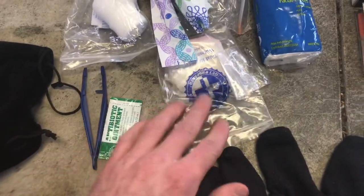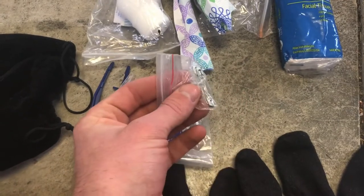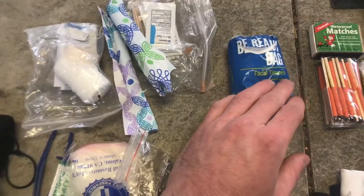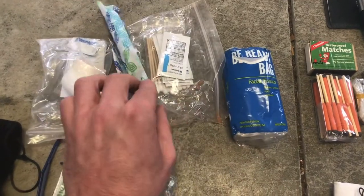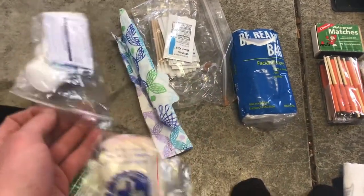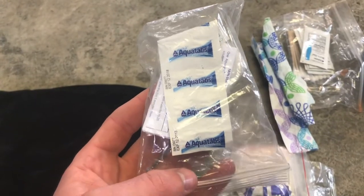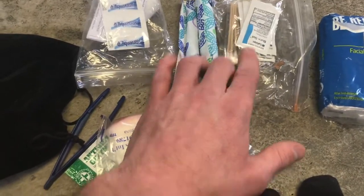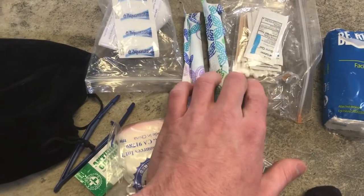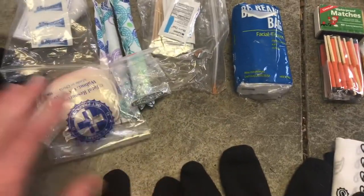Here are my medical supplies: tweezers, antibiotic, rubber gloves, safety pins, tissues, tampons — and not for the obvious reasons — some gauze, aqua tabs or water purification tabs, burn gel, and some Q-tips.